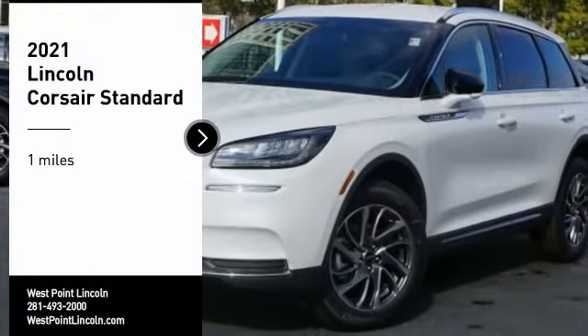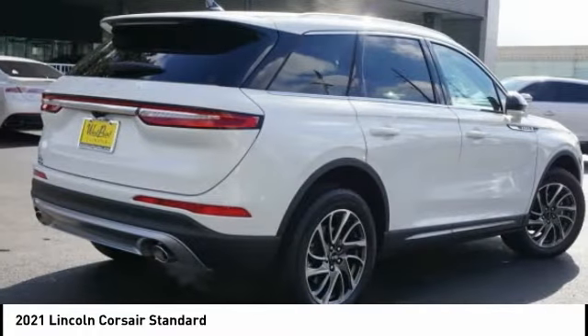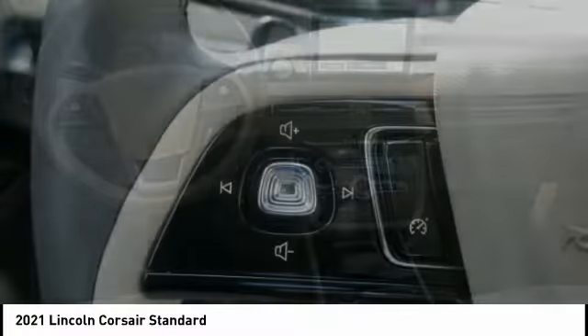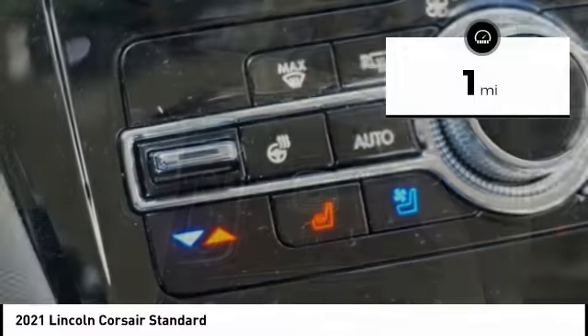Make a great choice today with the 2021 Corsair. The Lincoln Corsair looks the part with an elegantly designed exterior. High-end interior features and technology are coupled with the functionality that you expect from a compact SUV. This vehicle has less than 100 miles.